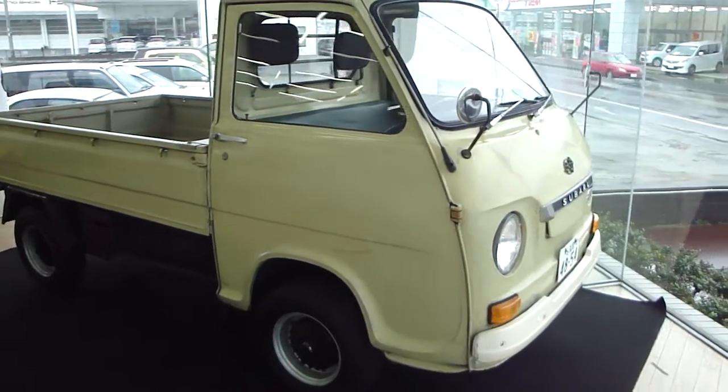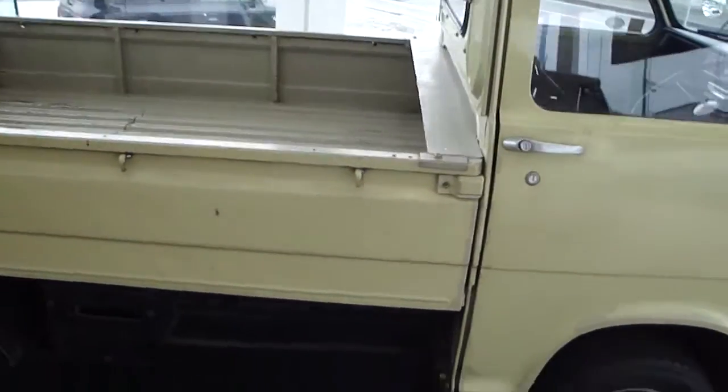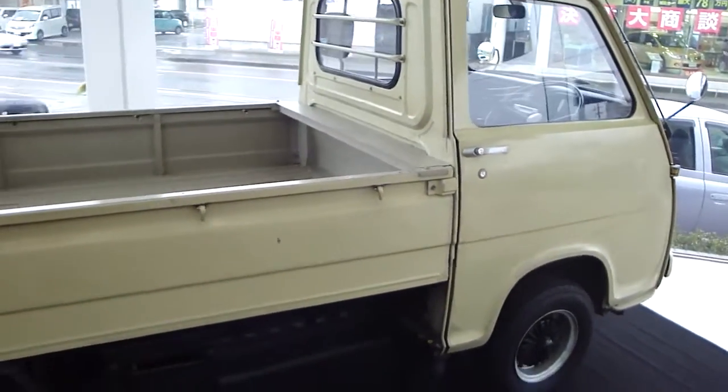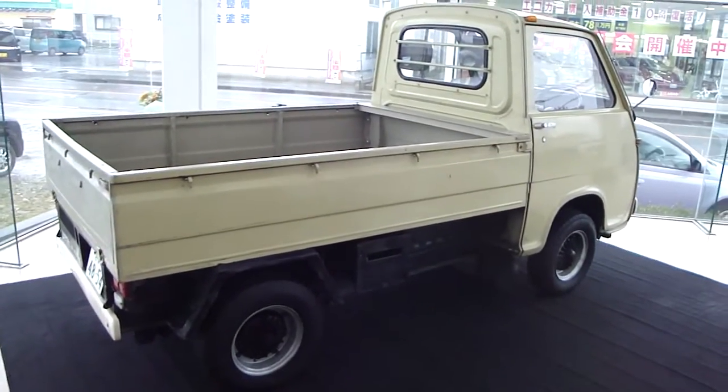The engine is a 360cc engine and I really don't know much more about the car than that, but it's a 1970 model and here it is, back at Subaru.